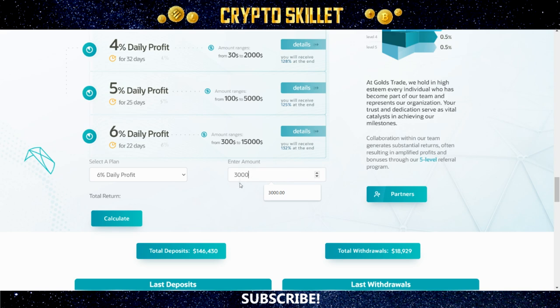For example, if you were to put $3,000 into the 6% daily plan and then click calculate, you can see that at the end of that period, that $3,000 investment would turn into $3,960. So some pretty insane returns indeed. You can play around with this, adjust your amount, adjust which plan you want, and see what your total returns could be.